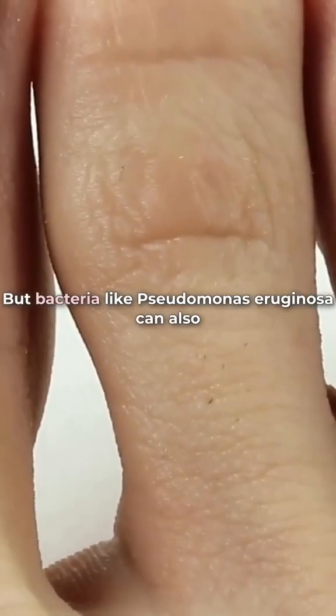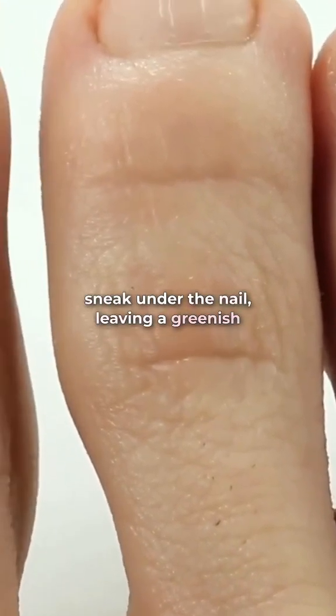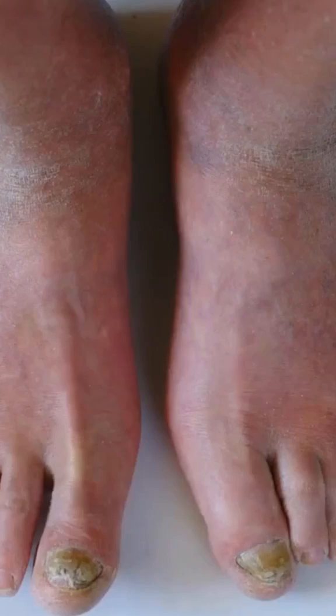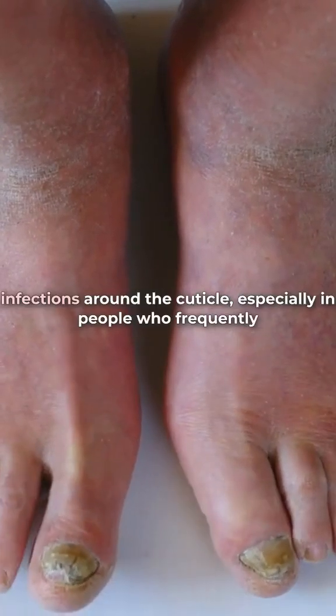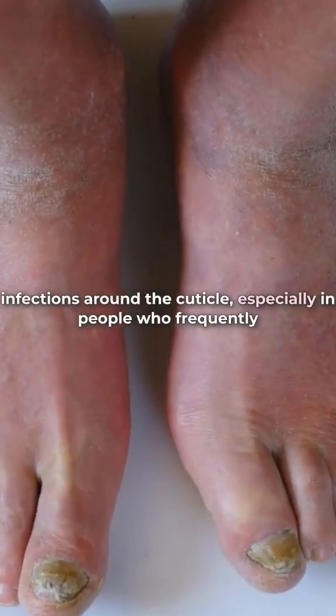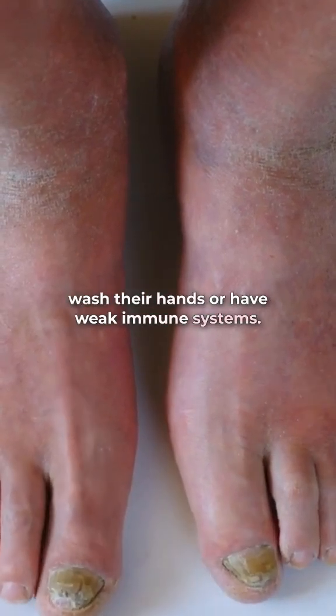But bacteria like Pseudomonas aeruginosa can also sneak under the nail, leaving a greenish stain and weakening the nail plate. Even Candida, a type of yeast, can cause painful infections around the cuticle, especially in people who frequently wash their hands or have weak immune systems.